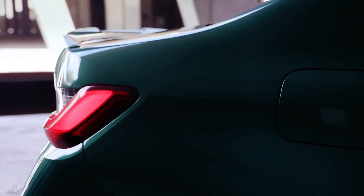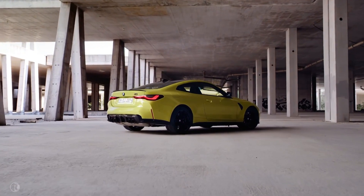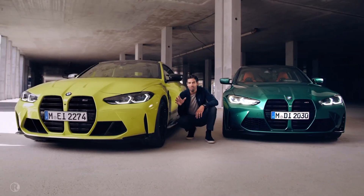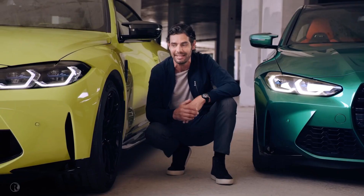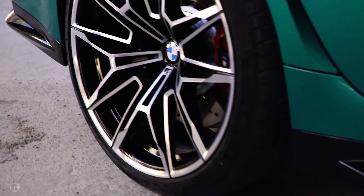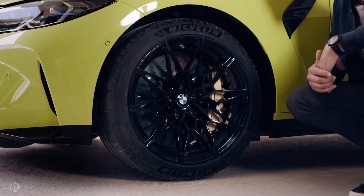Bright and striking new colours like the Isle of Man green or Sao Paulo yellow are exclusive to the M3 and M4 and really help to complement their distinctive and exciting characters. These broad front and rear wheel arches don't just add a ton of road presence — they're needed to house new exclusive wheels which are wider, come in sizes of up to 20 inches and are available in different colours, as are the fixed brake calipers too.